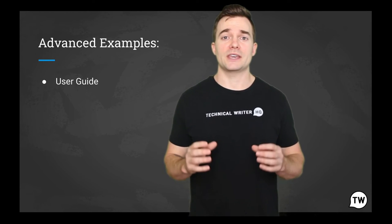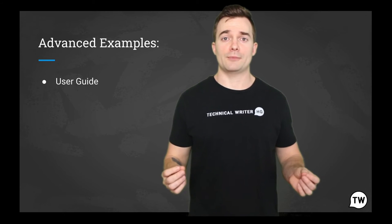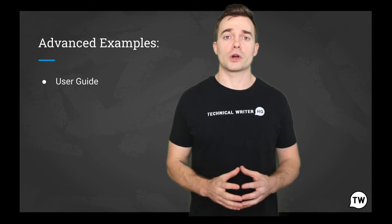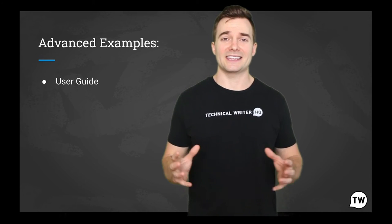A user guide can be very brief — for example, only 10 or 20 pages — or it can be a full-length book of 200 pages or more. While this definition assumes computers, a user guide can provide operating instructions on practically anything.